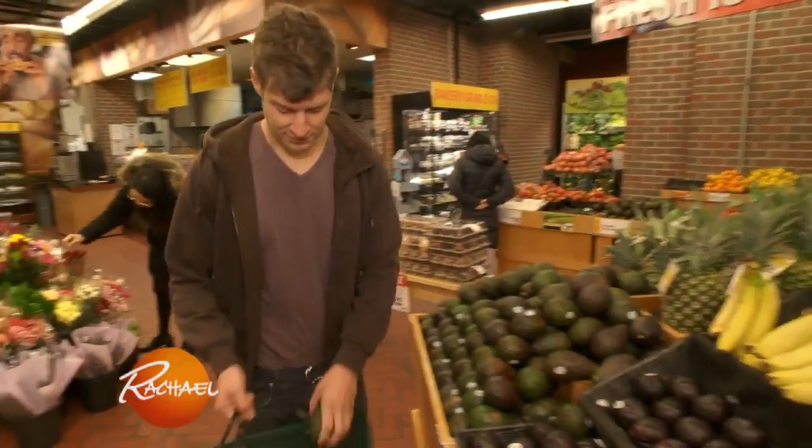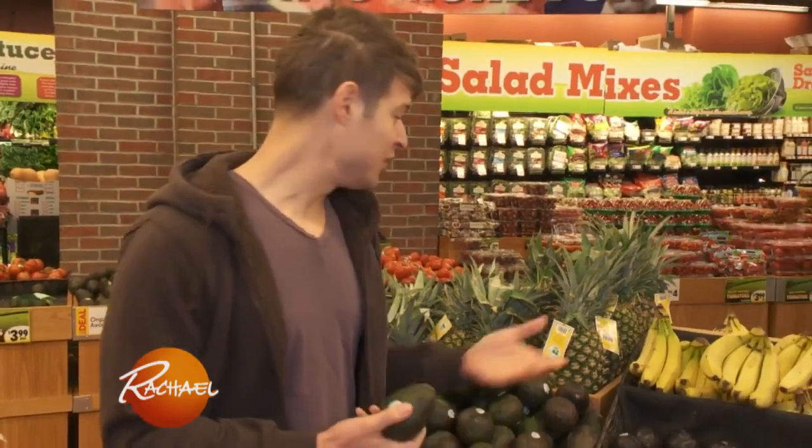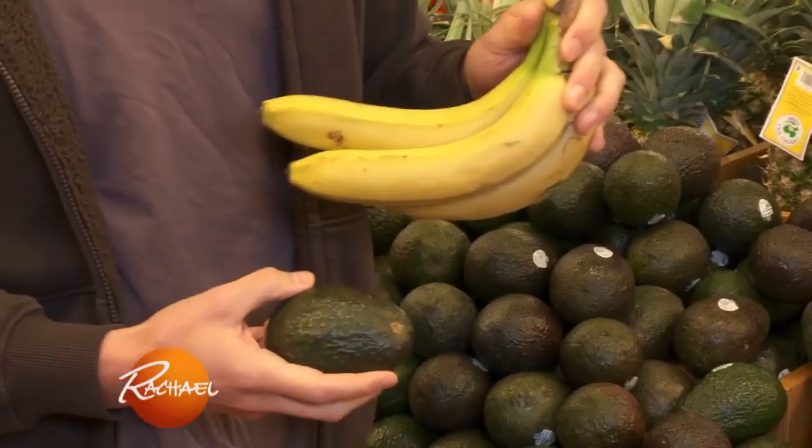Everybody asks me how to eat healthier on a budget, so these are my top ways of saving while still eating brain-healthy foods. When it comes to produce, there's no need to buy organic if you're not eating the skin. I rarely buy organic avocados and seldom buy organic bananas.